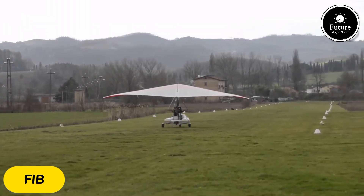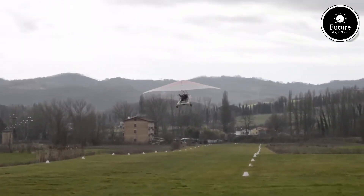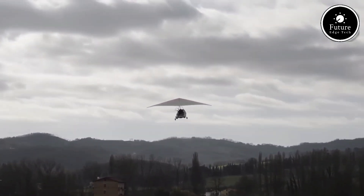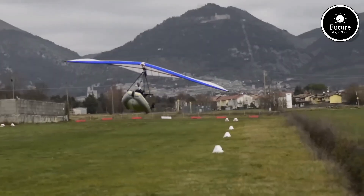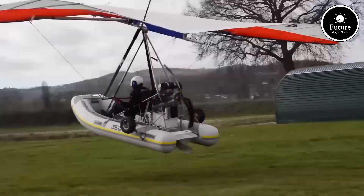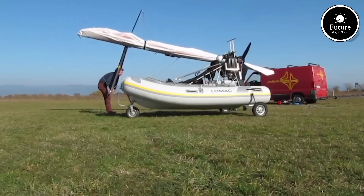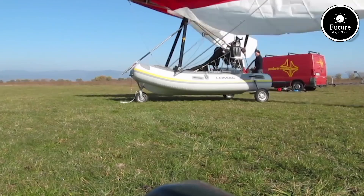The FIB, or Flying Inflatable Boat, is a unique aircraft that combines the capabilities of a lightweight boat with the thrill of powered flight. Designed for adventure, it's essentially a seaplane with an inflatable hull, allowing it to take off and land on both water and land. Its light and versatile design makes it easy to transport and store, while the durable inflatable pontoons provide stability on water.